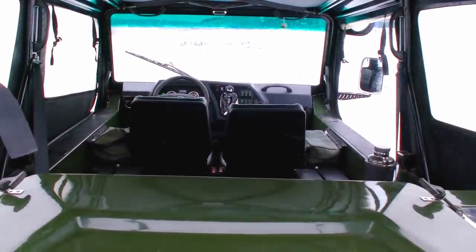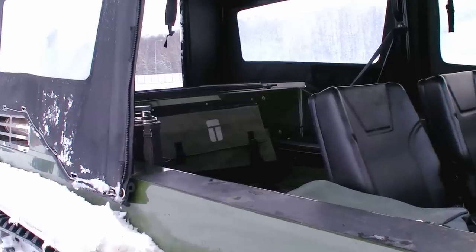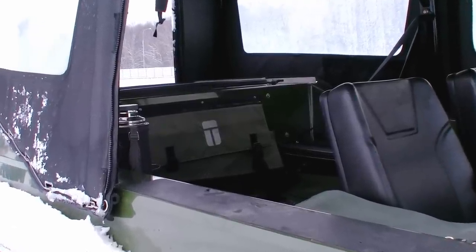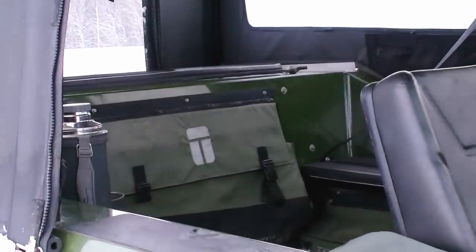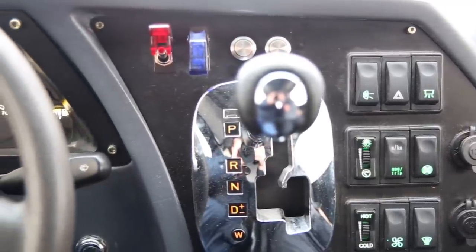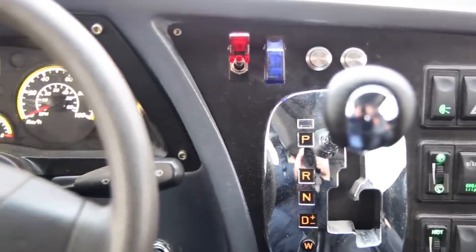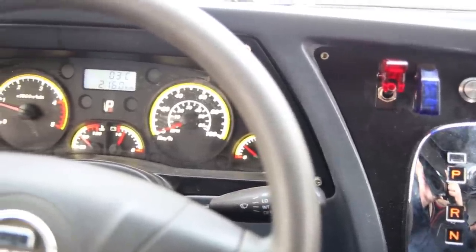The interior is also rather comfortable in comparison with other ATVs. There is an efficient heater, so it is very warm inside even in frosty weather. There are six seats — two passengers at the front and four at the rear. The dashboard is like in a regular four-wheel drive car, with a steering wheel, accelerator, brakes and automatic transmission — nothing special, so it is very easy to drive.